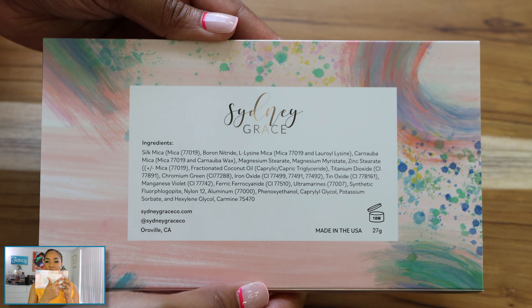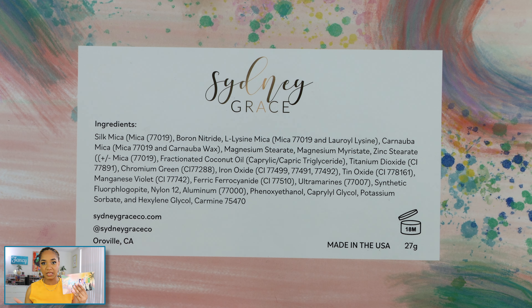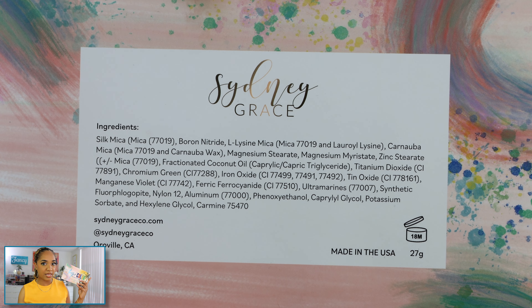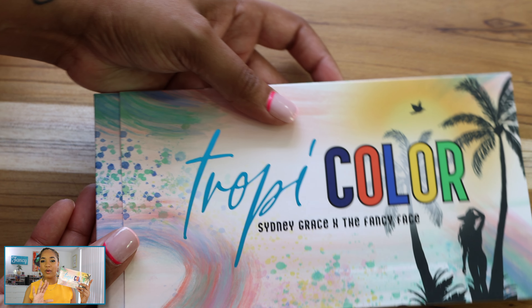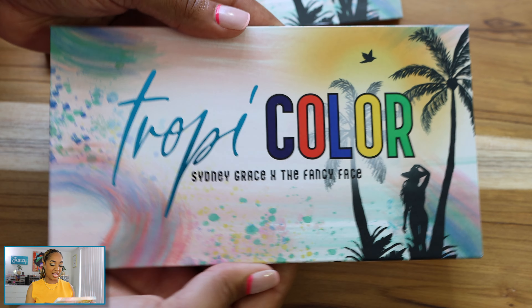On the back, you'll have the ingredient details. This is not vegan because there is carmine included in a couple of the shades, but it is completely eye safe because Sydney Grace does not use any non-eye-safe pigments. So this is not a pigment palette — it is a true eyeshadow palette, and all the eyeshadows are safe for use on the eyes.